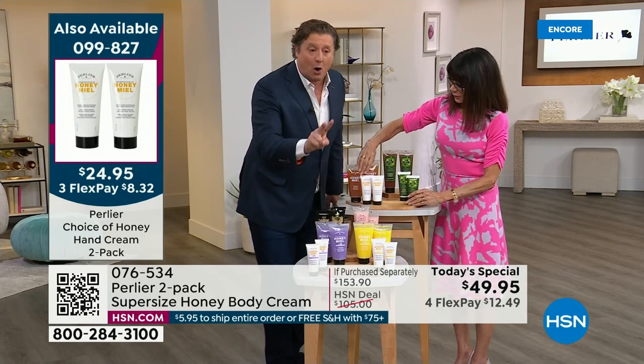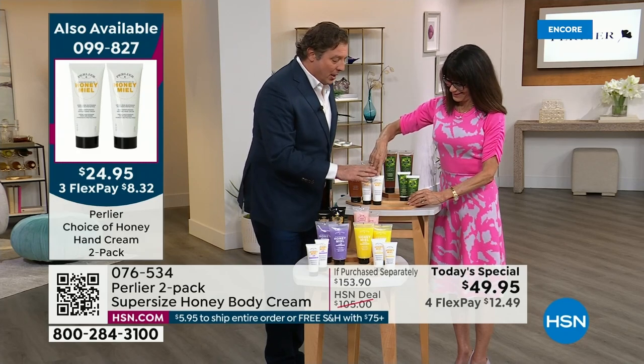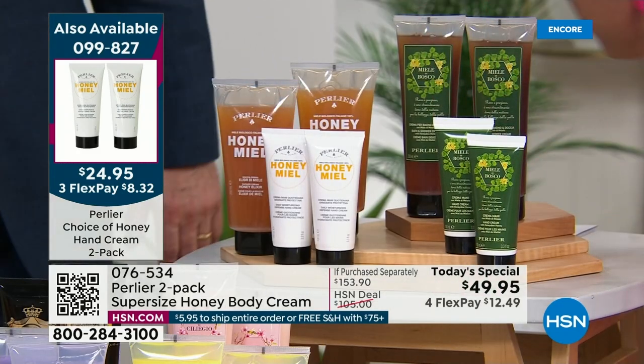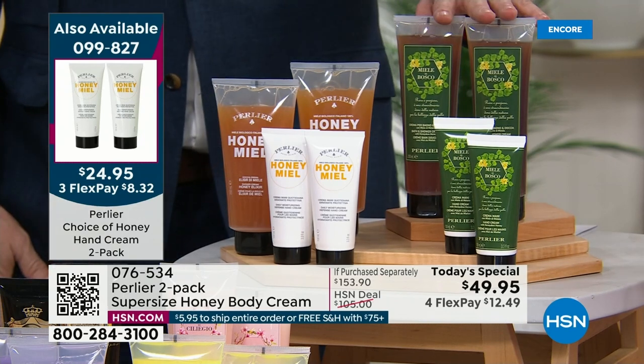The honey lemon hand cream duo, the honey lavender hand cream duo, and the honey miel hand cream duo. One hand cream is $21. You're getting two for $24.95.